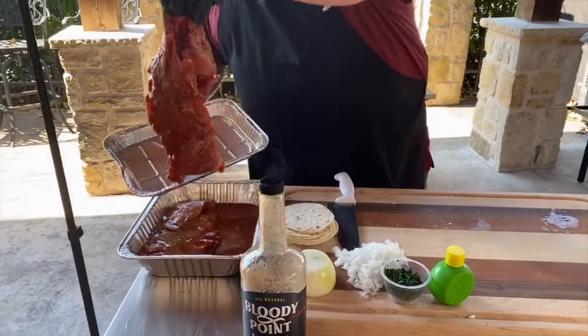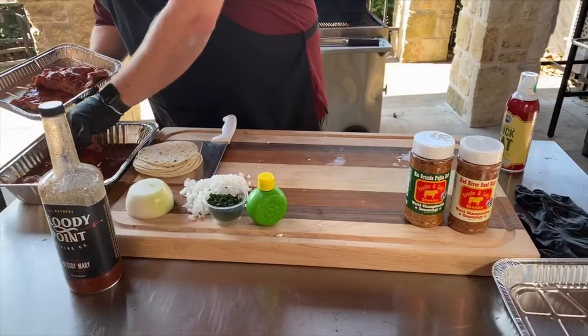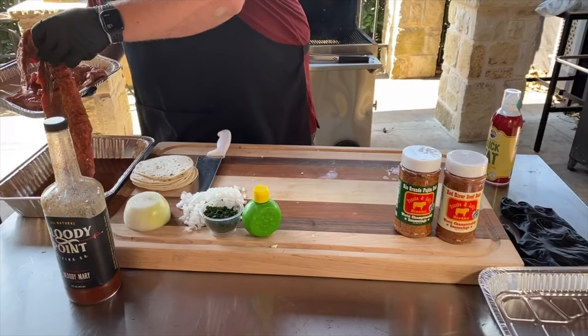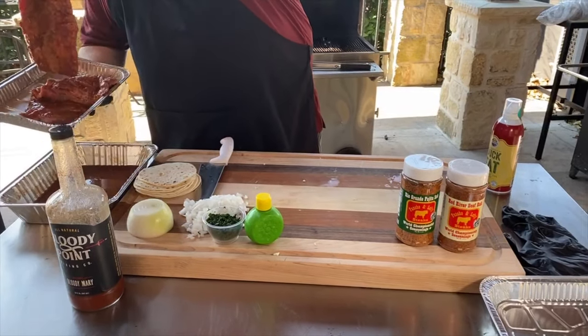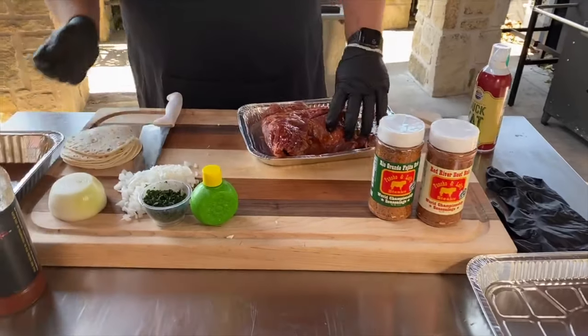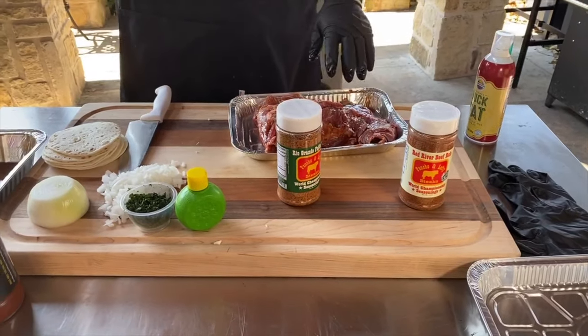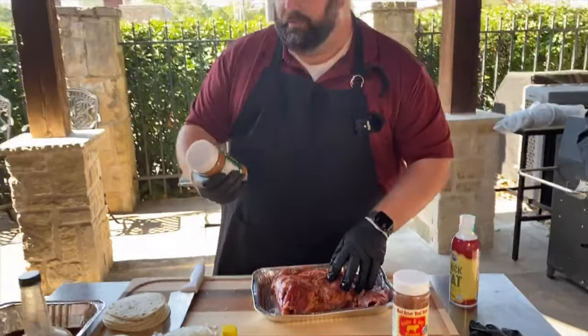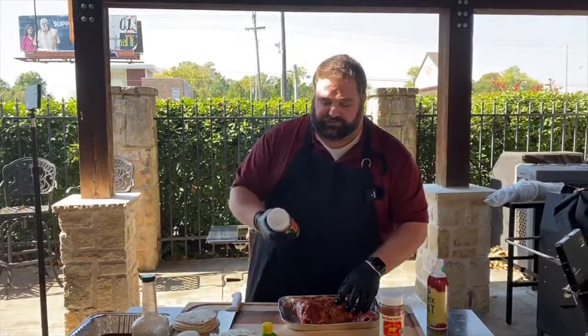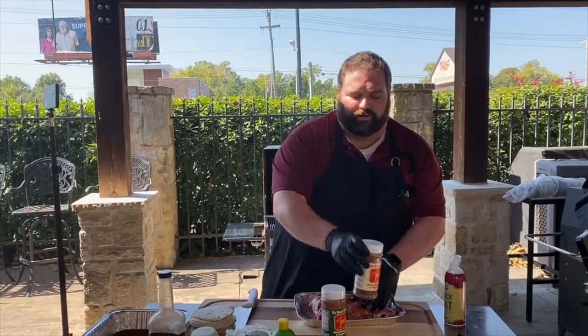This is skirt steak. We are making tacos today. We've been marinating — that tomato, that vinegar, nice acid — it's going to create a really good base for us on these tacos. But we're going to go a step further. Two of my absolute favorite seasonings right now are made by Poncho and Lefty Steaks, P&L Steaks. This is their fajita rub, and this is their Red River beef rub.